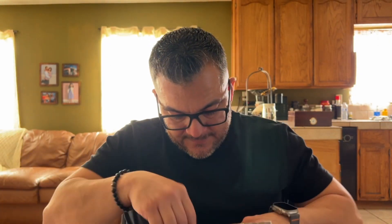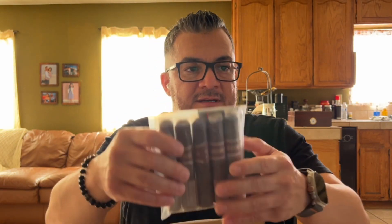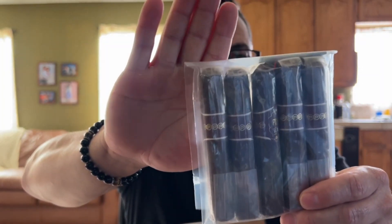I believe there are six different cigars here and two are doubled, so that's the ten. I also got a freebie with that purchase. I'm gonna go through each one by blend individually. I got one more pack of five that I'm gonna save for last because that's the one I'm really really excited about.